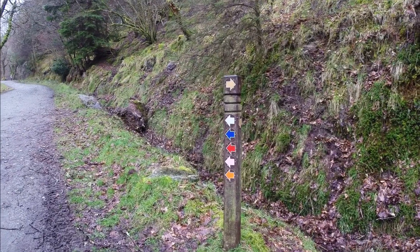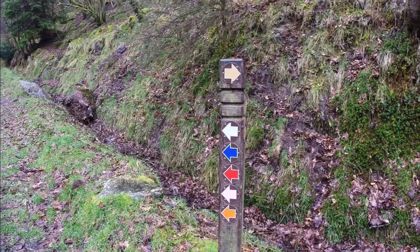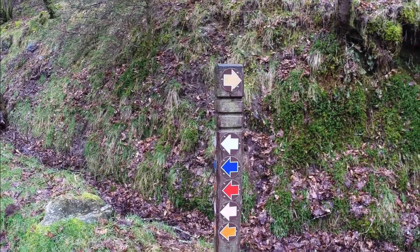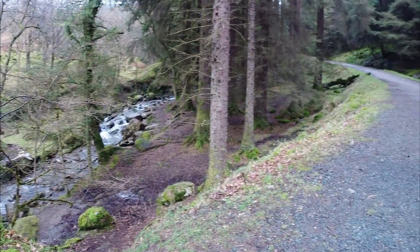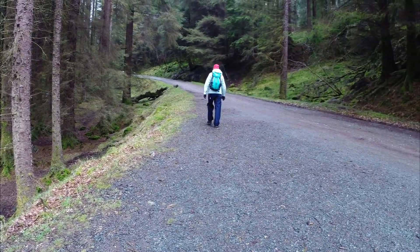There are lots of different tracks in this national park, and each one of these coloured arrows indicates one of the tracks. Today we are following the white arrows all the way around the lake. After you reach the top of the steps, the track continues alongside the river.